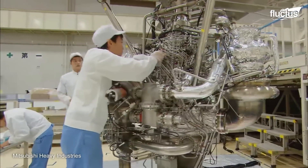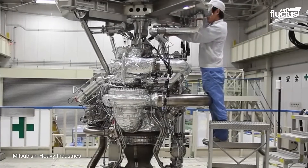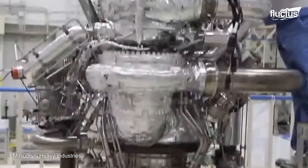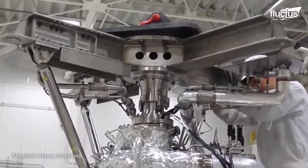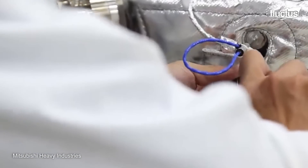As an improvement on the previous LE-7 engine, the aim was to reduce the use of welding, so almost all components are machined or cast. This meant reconfiguring the pipework around the motor, but resulted in a more efficient propulsion system.